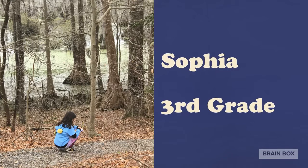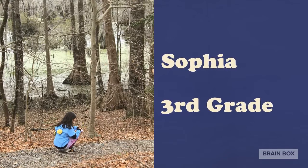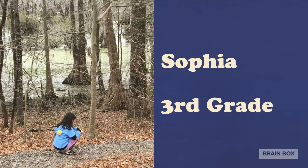Sophia went on a hike with her dad to try to figure out if moss really grows on the north side of trees. It turned out to be true. Awesome discovery, Sophia.